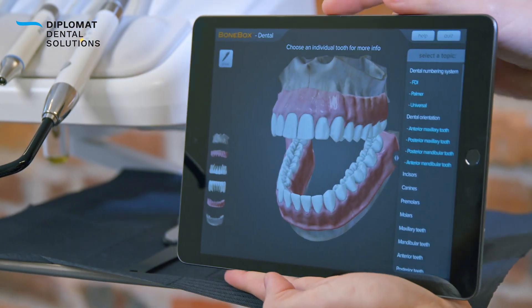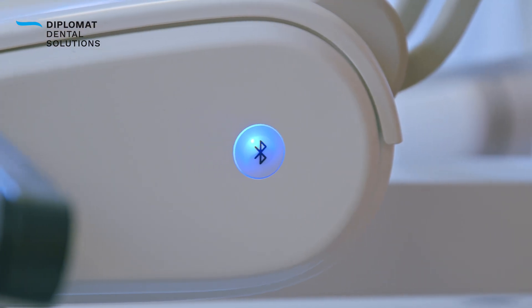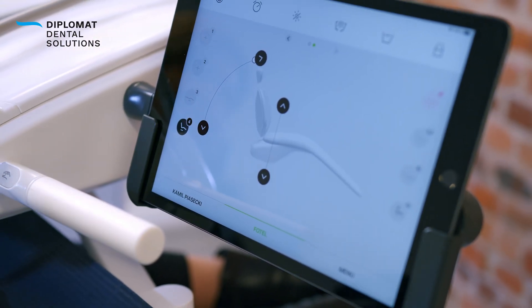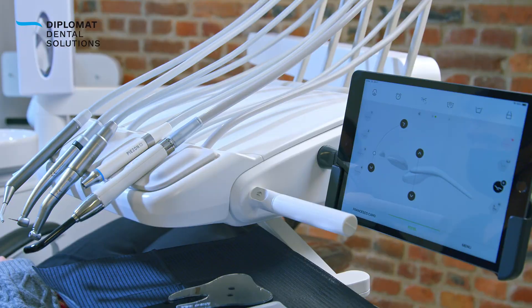Let us summarize the facts. Smart Dentistry is a philosophy that improves the dental treatment process and doctor-patient communication. It allows the dentist to optimize some tasks, sometimes even to simplify them, and the patient to better understand all stages of the treatment.